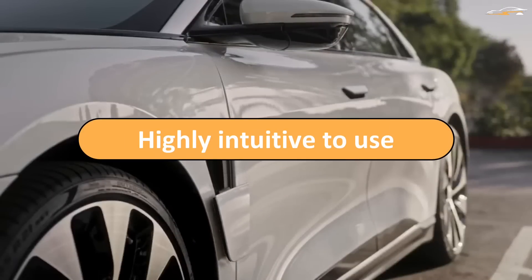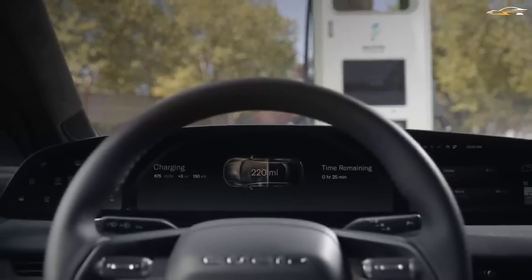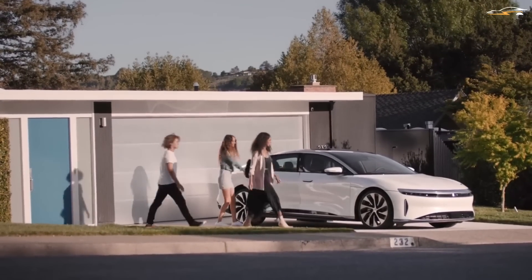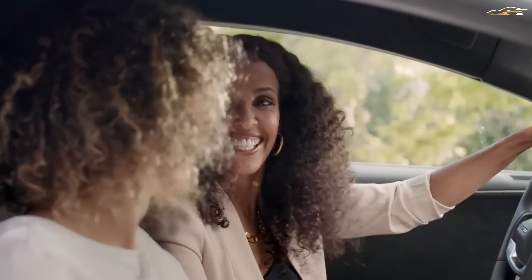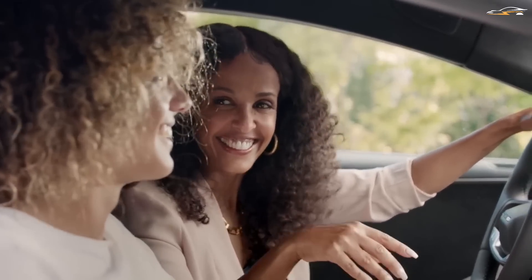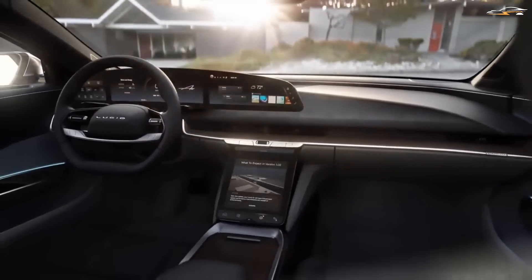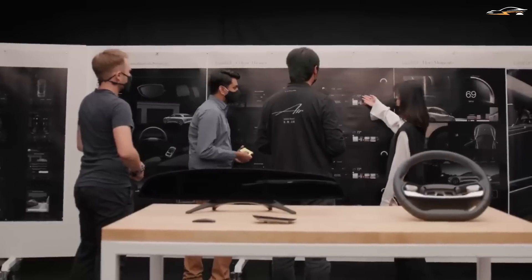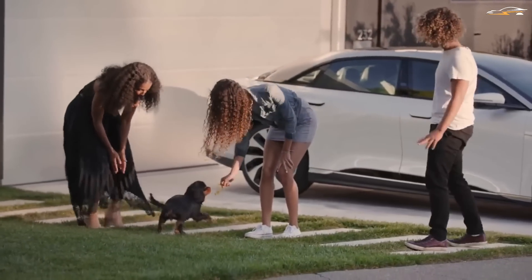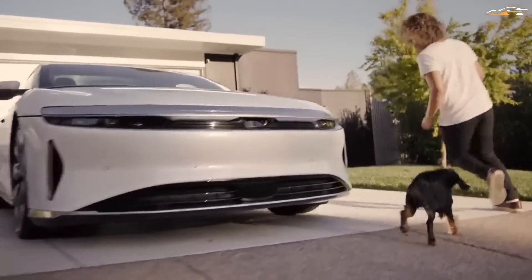Fifth: highly intuitive to use. Using the different features and functions of the Lucid Dream Drive is made very easy and intuitive. Everything can be done hassle-free by using the touch controls on the steering wheel, while other controls are accessed via toggle switches. Lucid Motors believes that the interaction between man and machine must always be kept as effortless and refined as possible to create a super harmonized experience — that is their definition of true luxury.